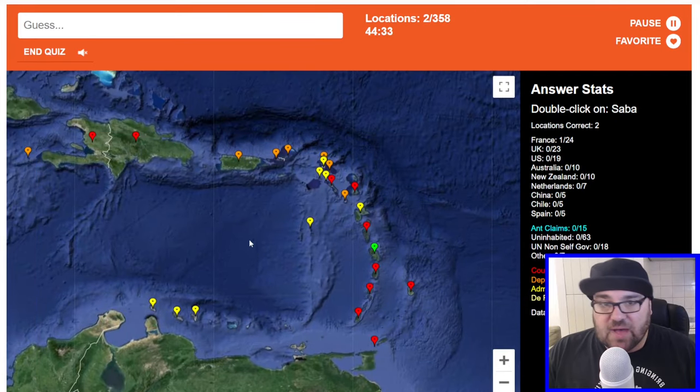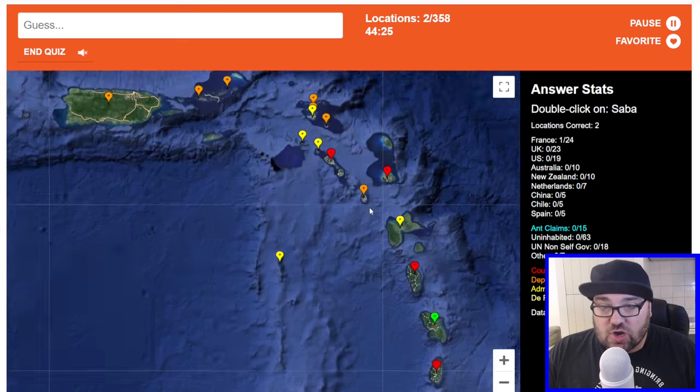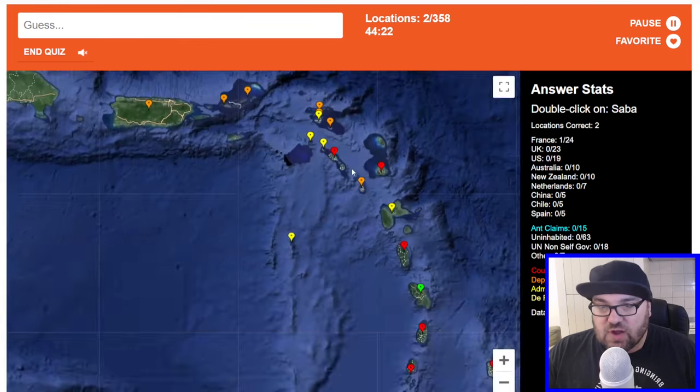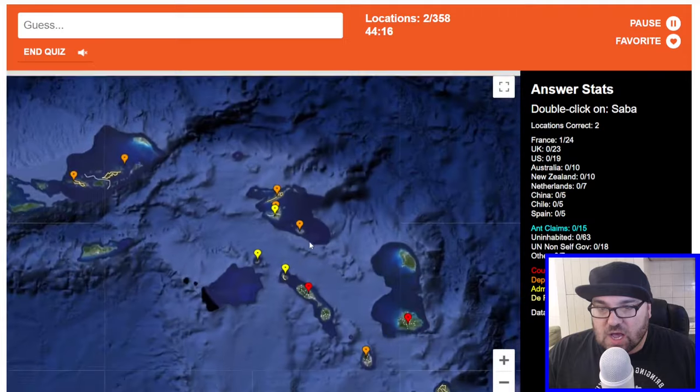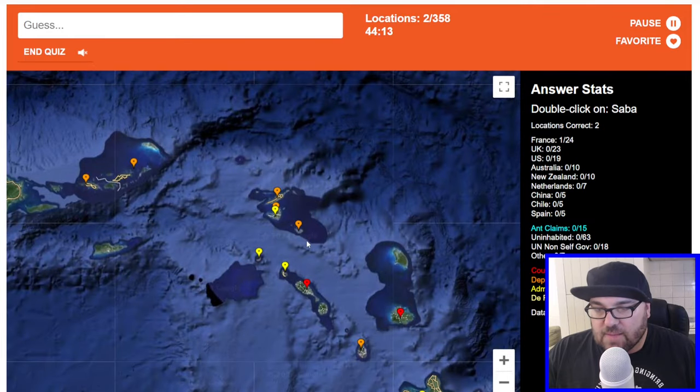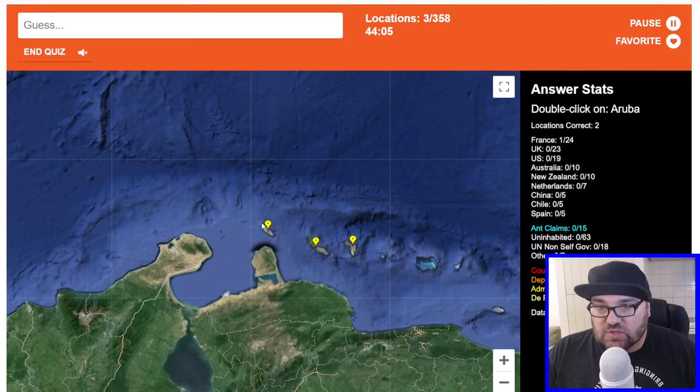We're staying in the Caribbean with Saba, which is a dependent territory of the Netherlands, but I don't know where that is. These are the Virgin Islands here, this is Montserrat which belongs to the UK, so Saba is going to be one of these ones. This is St. Martin. Let's try this one — no, it's not. Aruba — we're staying in the Caribbean, so these are the ABC Islands: Aruba, Bonaire, and Curacao. Actually it's ACB because this one is Curacao and this one is Bonaire. So let's do Aruba.